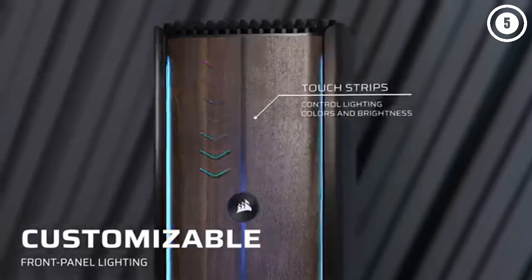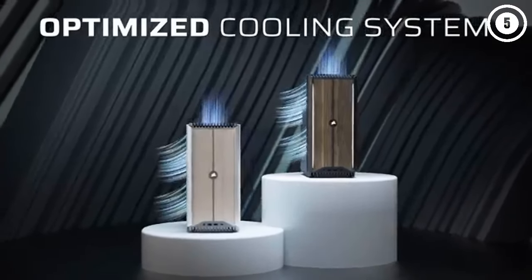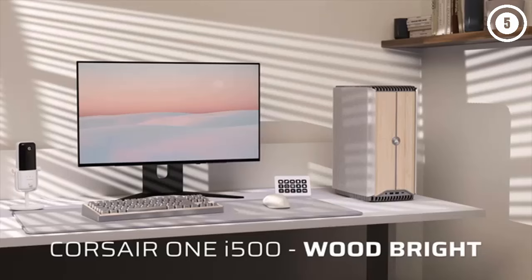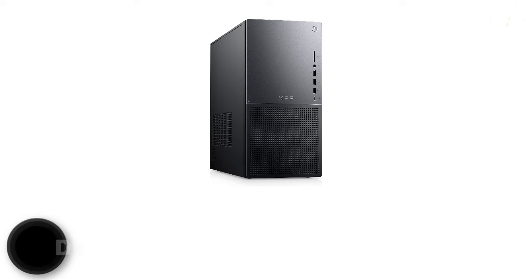While you can upgrade the RAM and SSD easily enough by removing a few screws, upgrading the CPU and GPU is going to be a much taller order. This is really only for those who want a one-and-done PC gaming solution that they won't need to tinker with for many years to come.